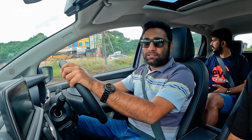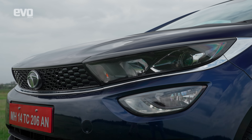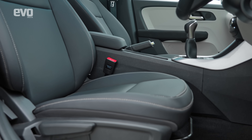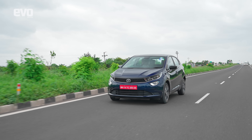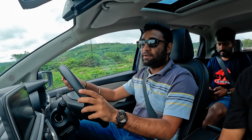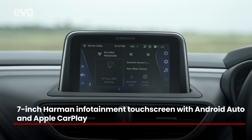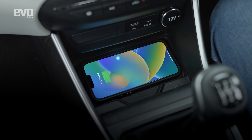Now that you know all about the specs of the Altroz iCNG and its ground-breaking twin-cylinder tech, let's talk about the features it comes equipped with. It gets auto headlamps, which is a premium feature. The door opens 90 degrees, making getting in and out of the car very easy. Inside, the leatherette seats are very comfortable. You have a height adjuster so you can set the ideal driving position, giving you a proper view of the road. It also gets a 7-inch Harman infotainment touchscreen with Android Auto and Apple CarPlay, a wireless charger to keep phones juiced up, and an air purifier.